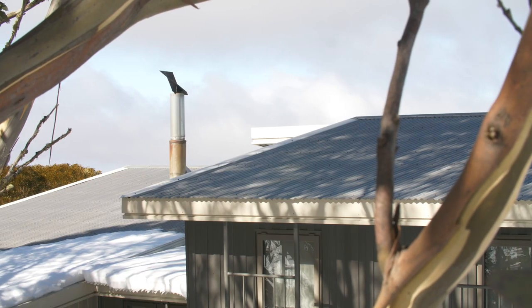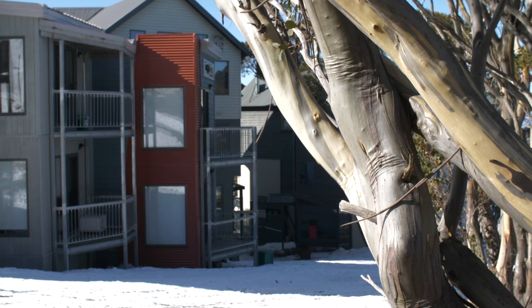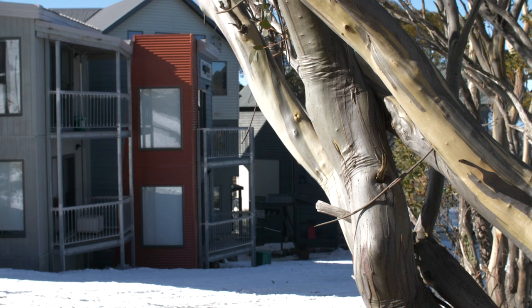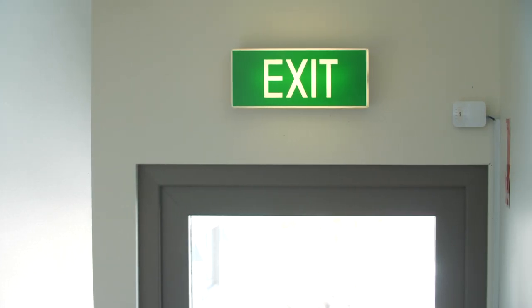As a facility owner and or a manager in the Alpine environment you are responsible for the lives of everyone accommodated or even just visiting your building. Essential safety measures are built into every building to ensure that anyone inside has adequate warning of a fire or an emergency and they are able to safely navigate to an emergency exit and exit the building in a timely manner.